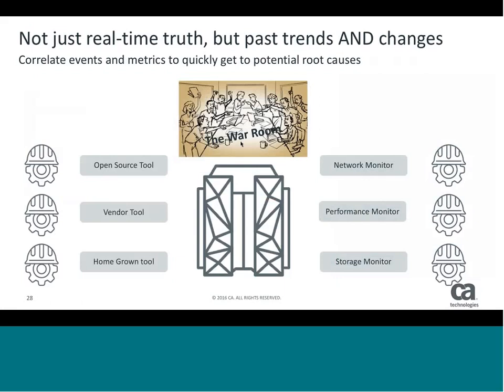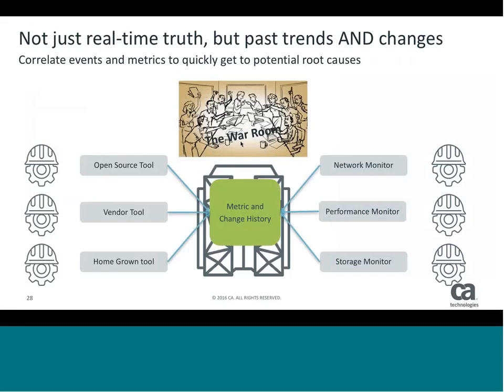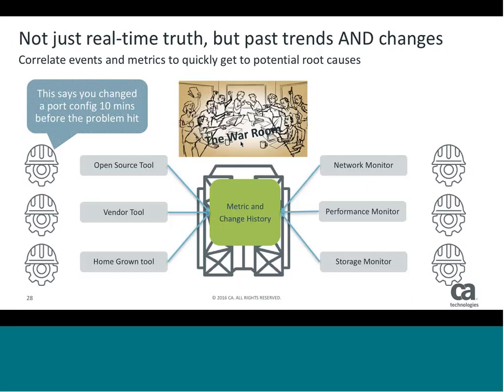Going back to the war room situation — being able to correlate those events and metrics to quickly figure out what's happening. Being able to say, 'we're normally at 20%, but today we're at 50' is a great starting place. But we're also starting to correlate this back to what's actually happening and that number one question that always gets asked: what's changed? By bringing together all this metric data, all this change history, all these things about what's happened in the past, you can get down very quickly to 'my board said you changed something in the network ten minutes before the problem hit.' Today we may be looking at individual histories separately; we're bringing this all together so we can cross-correlate across everything.